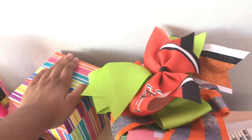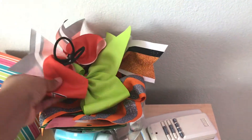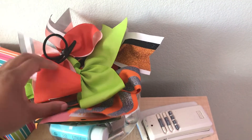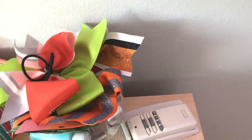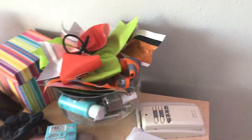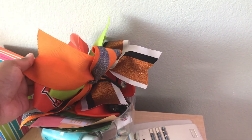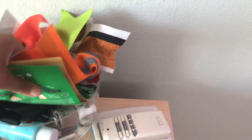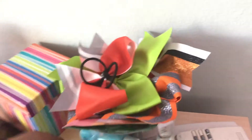I have scrunchies, and in this box is earrings. Then I have cheer bows — cheer bows, face mask, nail polish on the bottom. And then like batteries and gum, I don't know why those are there.